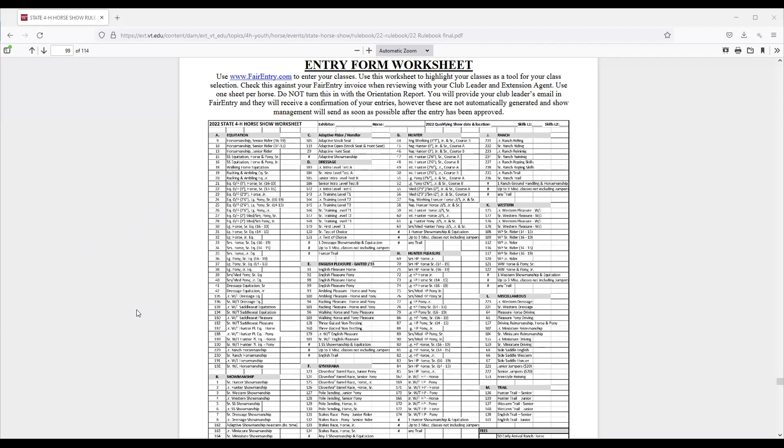Please take time to work with your club leader, your trainer, and your parent before you ever enter the Fair Entry system. Sit down with this worksheet, go ahead and fill it out for each of the horses that you plan to bring to the state show, and complete it so it's ready to go when you go in and enter the Fair Entry system.